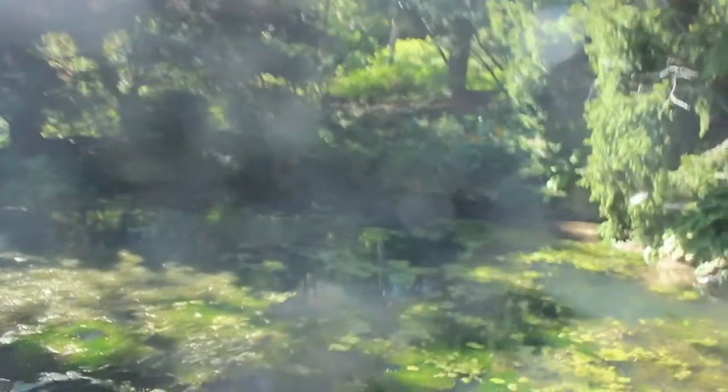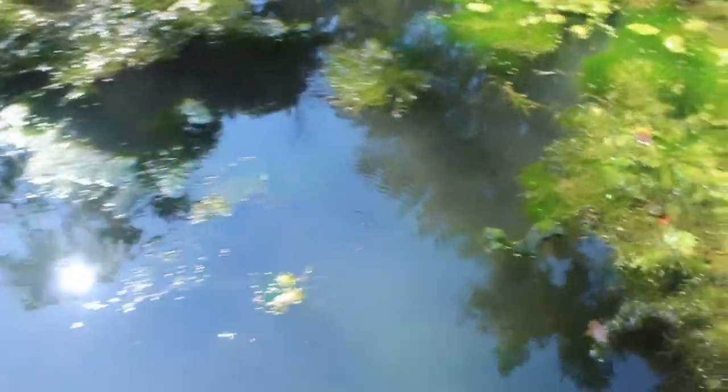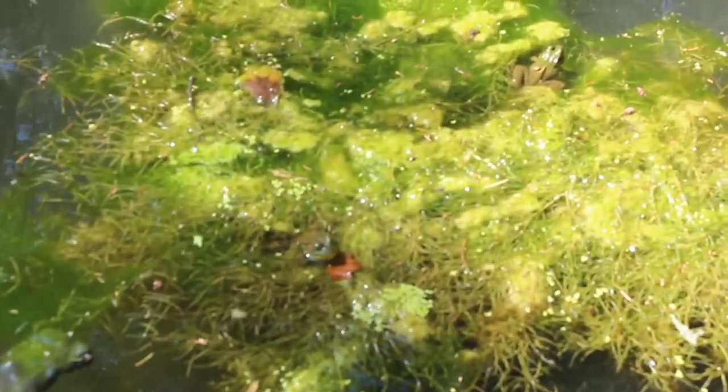Ponds and aquatic habitats are great places to find cool insects on the water surface, like water striders dancing around, and sometimes you get lucky and even find amphibians like frogs.